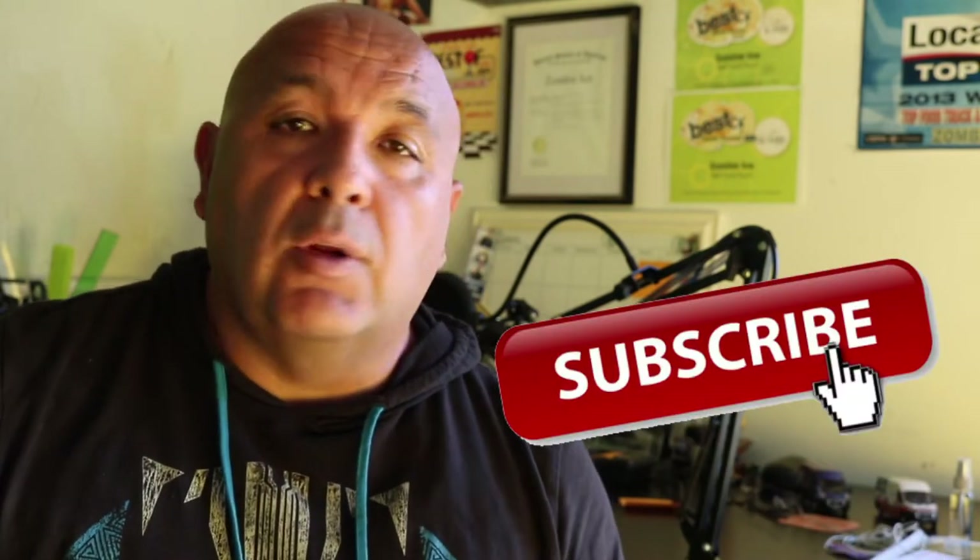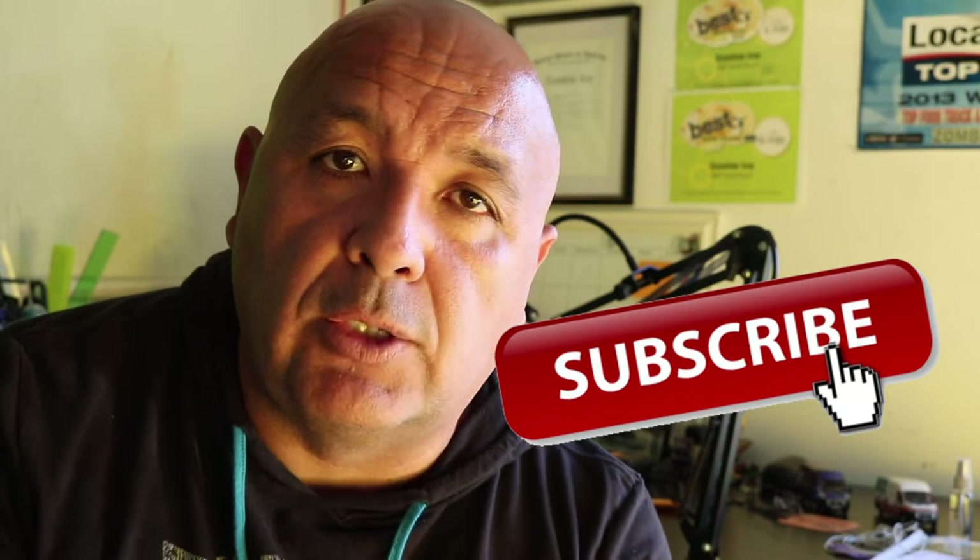Welcome back everyone. My name is Carlos. I make videos every Tuesday, Thursday, and Saturday. So if you haven't yet, please consider subscribing, and let's just talk about what we're going to do today.